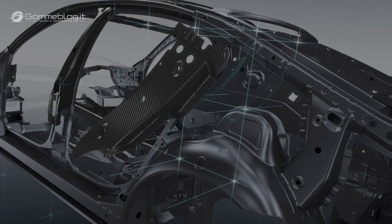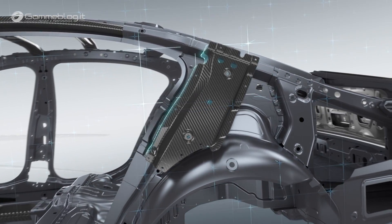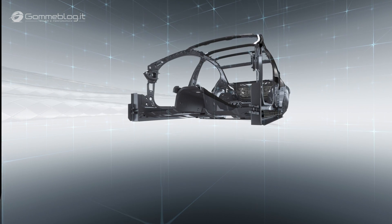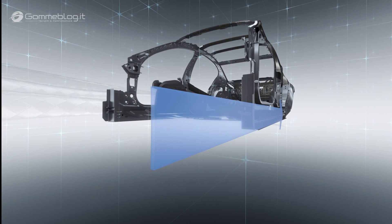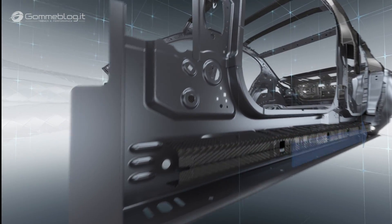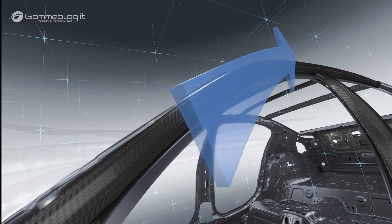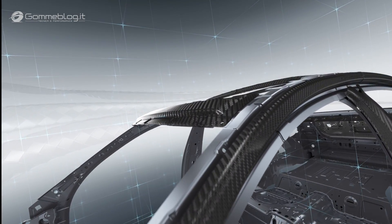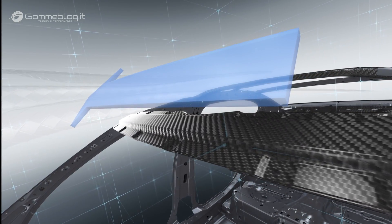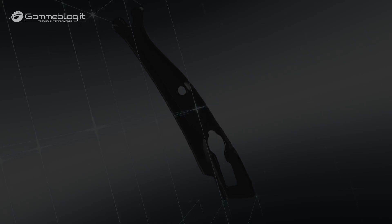The new BMW 7 Series is the first model in its segment to incorporate carbon fiber components manufactured on an industrial scale. The use of carbon fiber optimizes the body's properties and is particularly effective for components that have to withstand high directional forces.